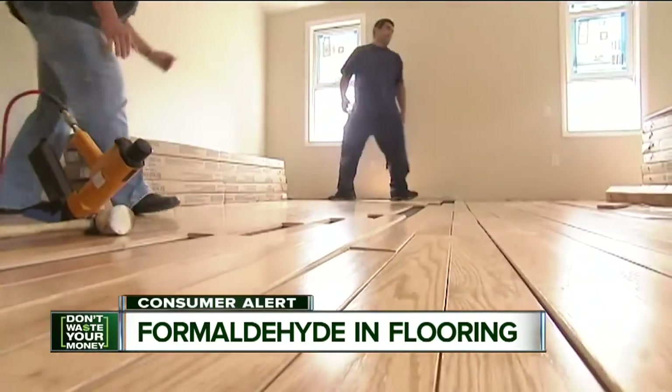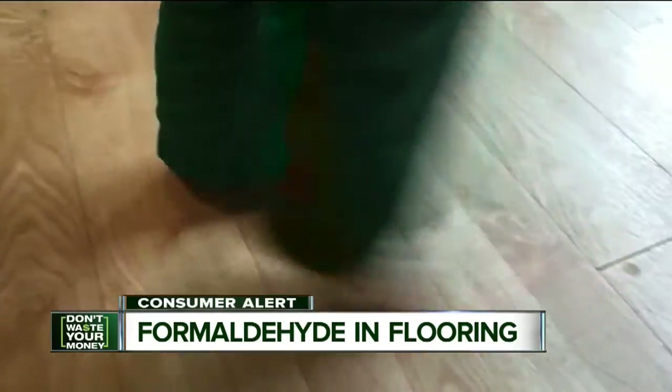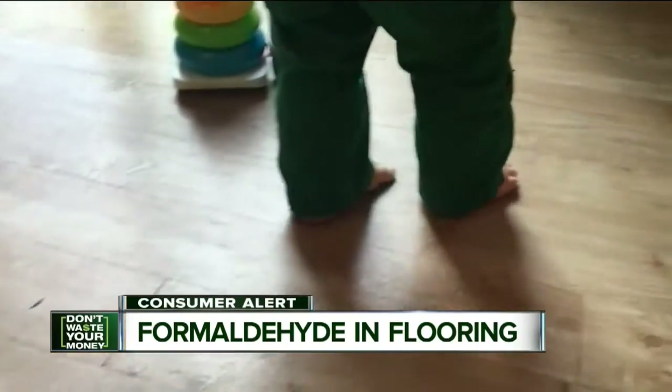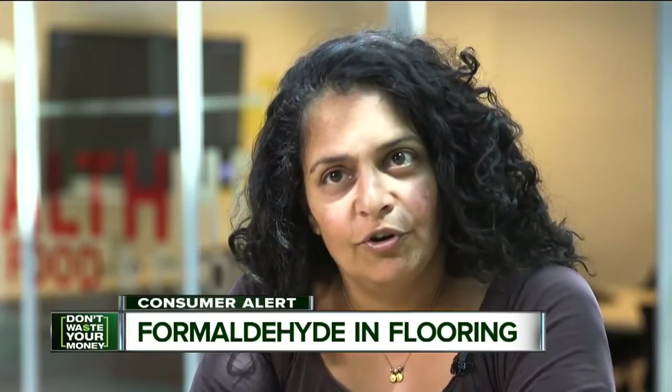If you've had laminate or engineered wood flooring for several years, there's less cause for concern because formaldehyde is a volatile chemical that will dissipate over time. The problem is lots of products can emit formaldehyde, especially when they're new.